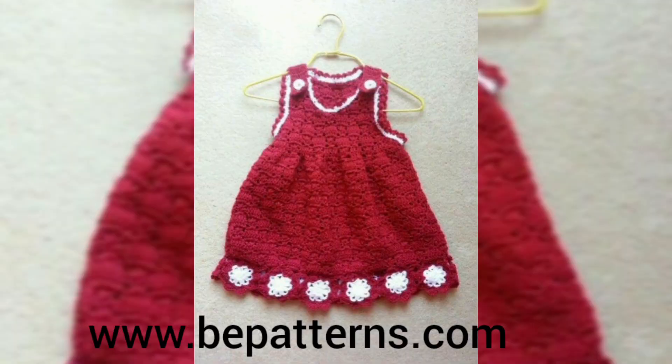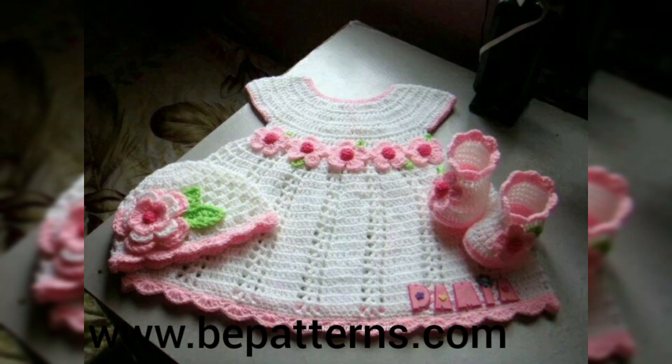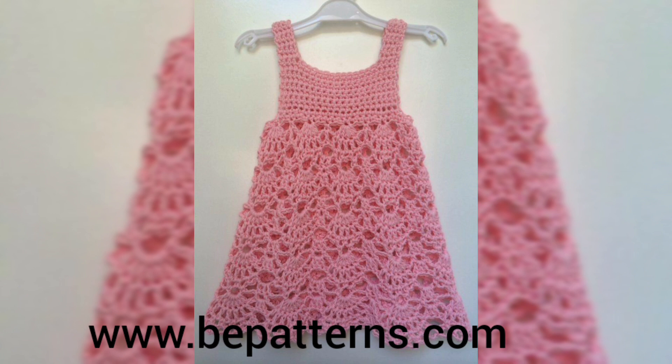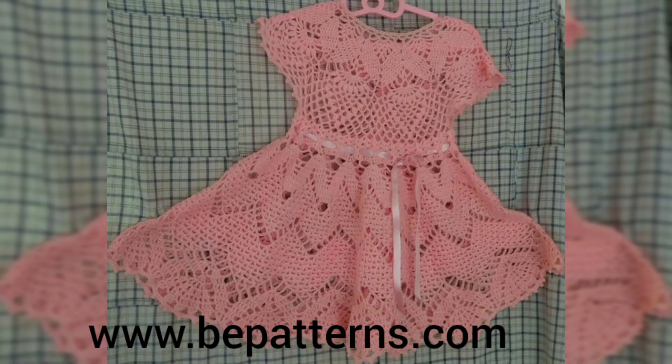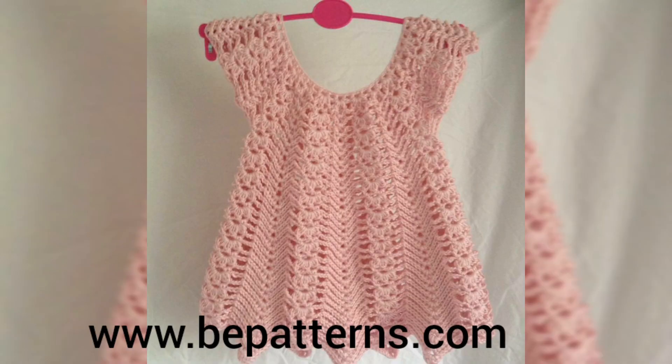If you have any questions from this video, kindly let me know in the comment section. This video is also for new beginners who want to make crochet things. The color choice depends on you and your child — whichever color they are attracted to, you can take that one and make your crochet things like this.